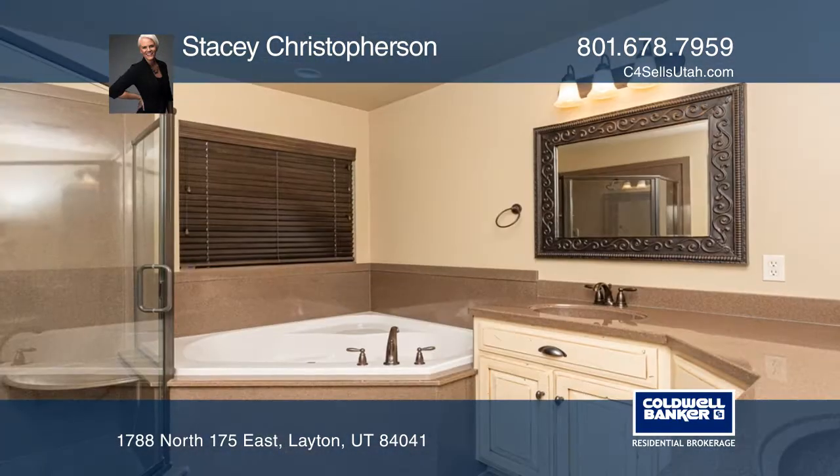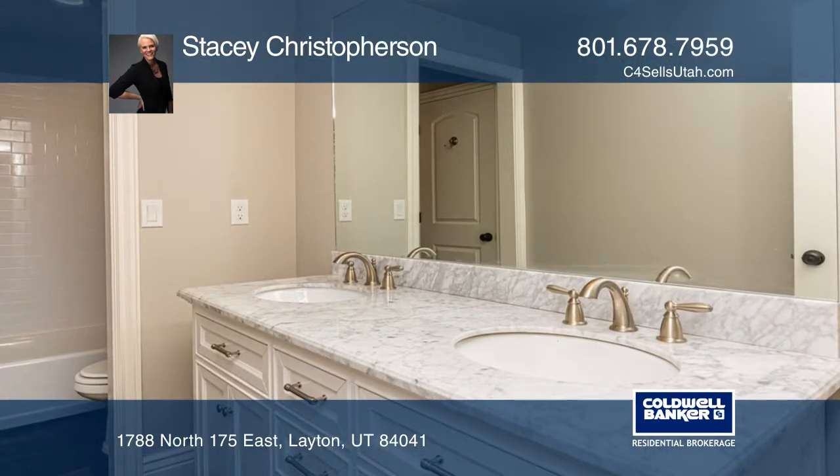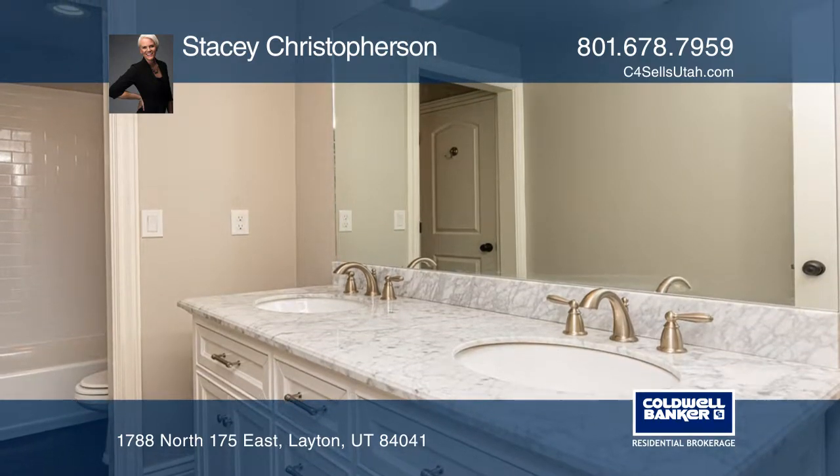The newly finished basement will allow your guests to visit in luxury. Additionally, you'll find plenty of storage in the basement as well as in the garage.